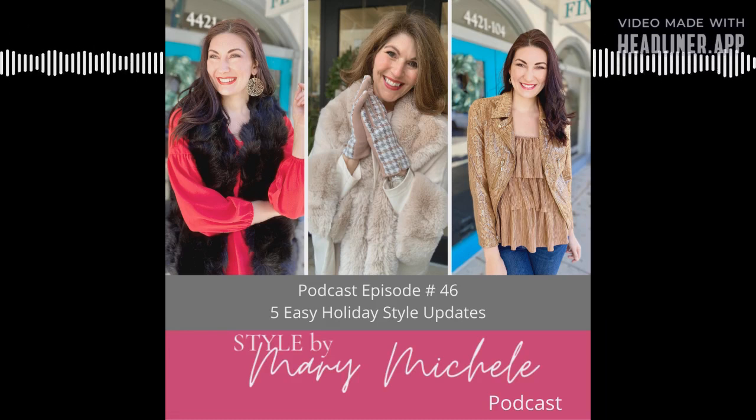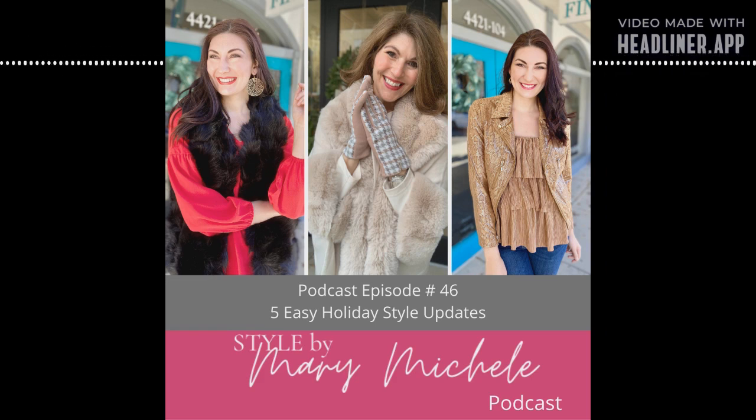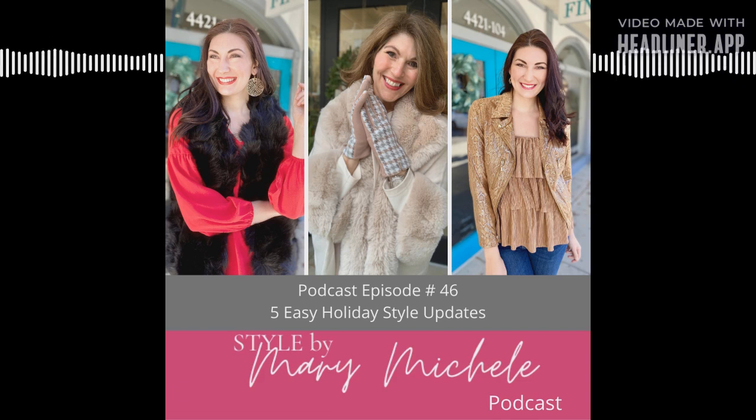You've been invited to yet another holiday soiree — what are you going to wear? This question may strike fear in the hearts of many this season. The holidays can be overwhelming enough, but add in multiple occasions for holiday dress and it can make you want to hide behind all the black pants in your closet until December 26th. Getting dressed for all your holiday events doesn't have to mean a complete wardrobe overhaul. With a few simple style updates, you'll be ready for every event.